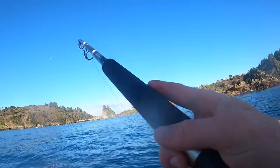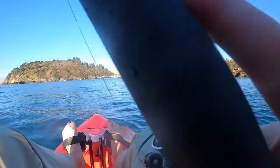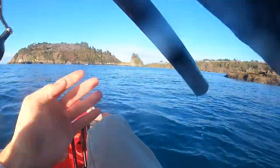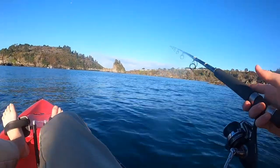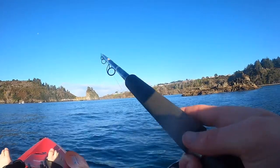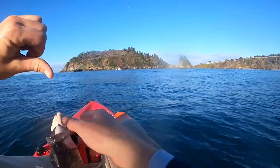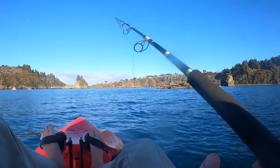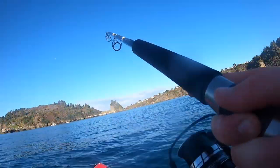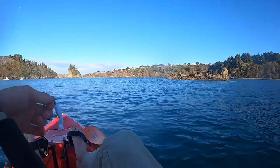Got one! What have we got here? A little black rockfish. Very next cast — got one, oh yeah, I'm going to go ahead and keep this guy, there's a little better one. I found a school of rockfish — they're all hanging out right in front of this big rock sticking up here.